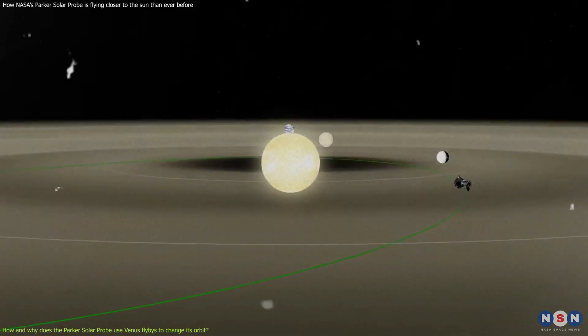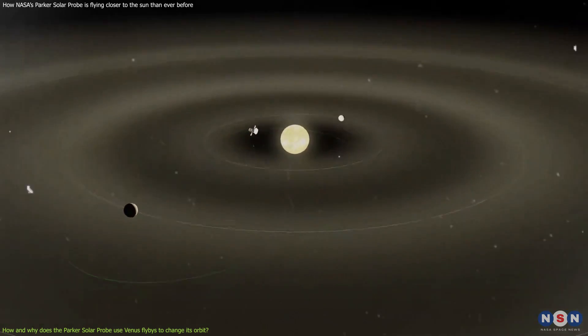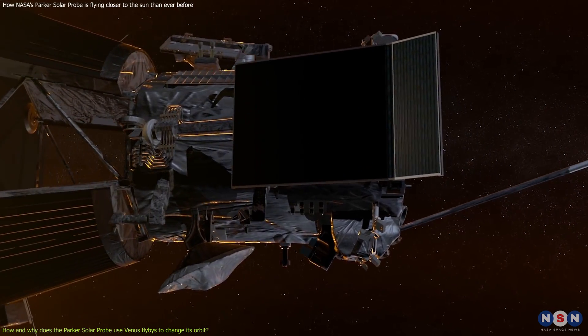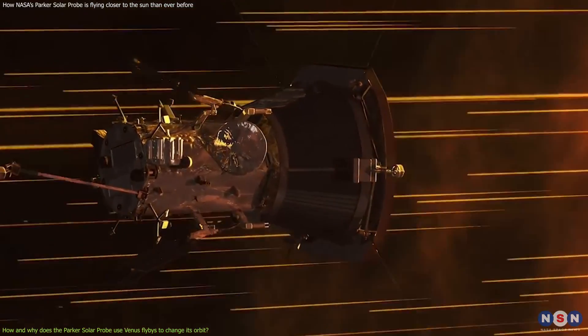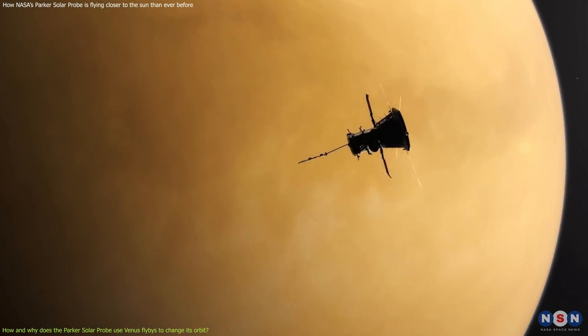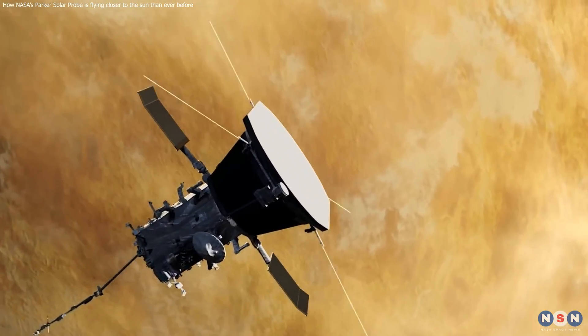By using Venus flybys, the probe can change its orbit without using much fuel. The probe can also use its thrusters, solar panels, and heat shield to control its orbit and protect itself from Venus's and the Sun's heat, radiation, and dust. The probe can also use its instruments to study Venus's atmosphere and magnetic field, which can tell us more about the planet's evolution and climate.